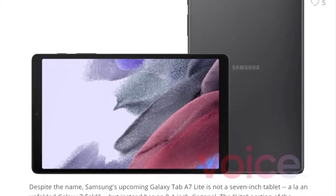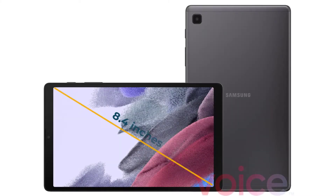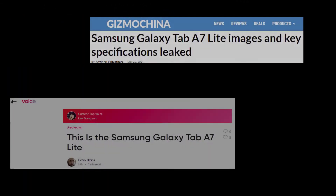The Galaxy Tab A7 Lite screen will have a diagonal of 8.4 inches. The Galaxy Tab A7 Lite may have an LCD panel.